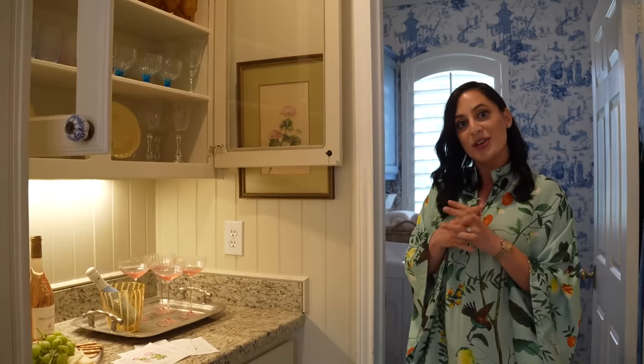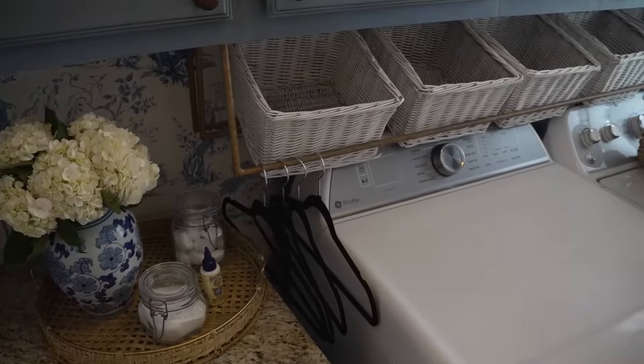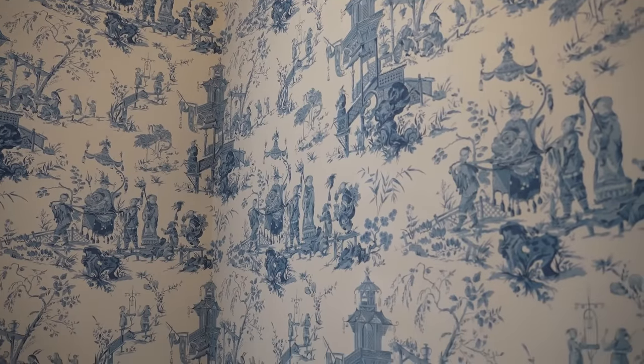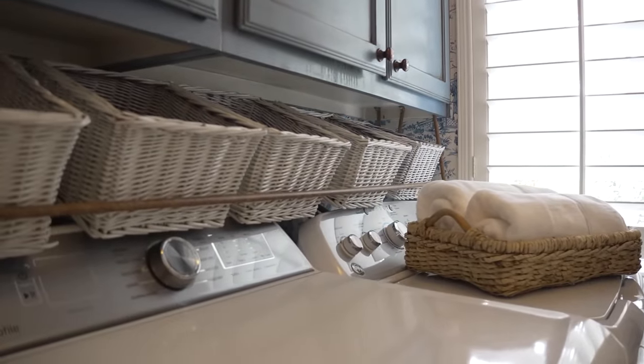Right next to our bar is our laundry room. In my mind I spend like 99% of my time in here. It is a small space, so to make it a little more bearable we had it wallpapered in this gorgeous Schumacher blue and white chinoiserie wallpaper — it makes doing laundry a little more bearable. The cabinets were already painted when we moved in, and it just so happened that the wallpaper I loved matched it perfectly, so we didn't have to do much.